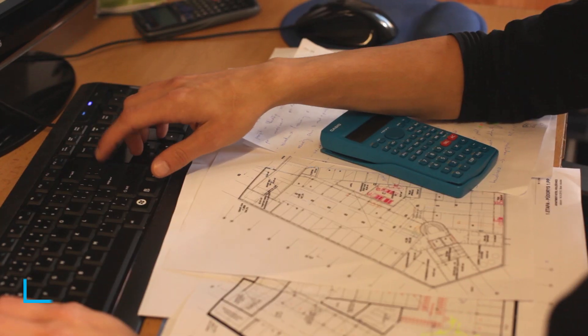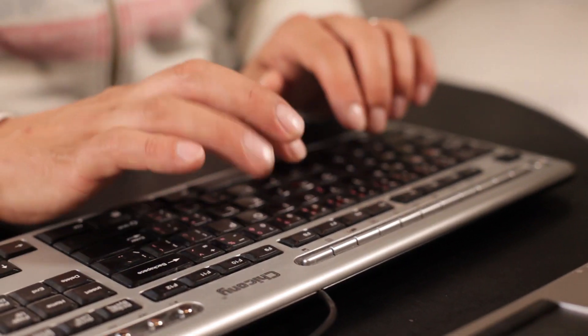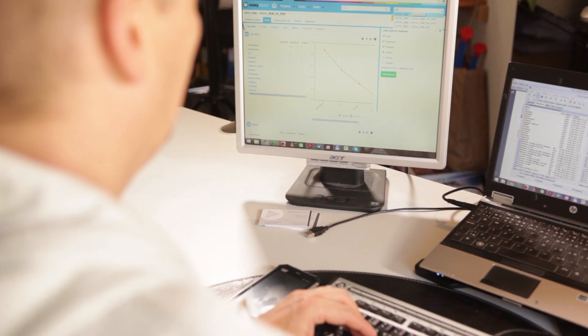At some point I started to feel that Redmine open source isn't working as I would like it to. It's a great tool but I was missing some key features, especially about finance, budgets, and resource management. Then I tried EZRedmine and I was surprised.